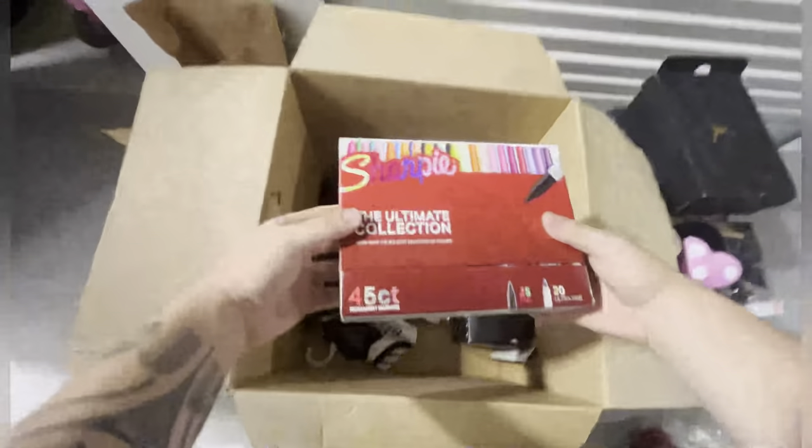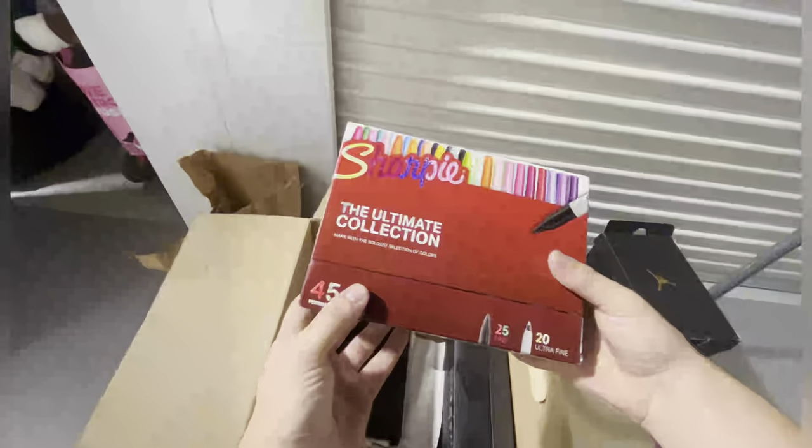It looks like that bottom box is a personal cardboard. And we got the ultimate collection of Sharpies — I'm not going to open that up. That's pretty good, already starting off with some shoes.